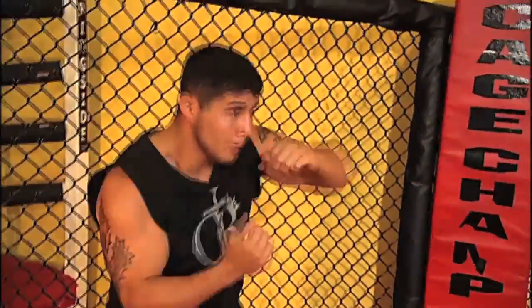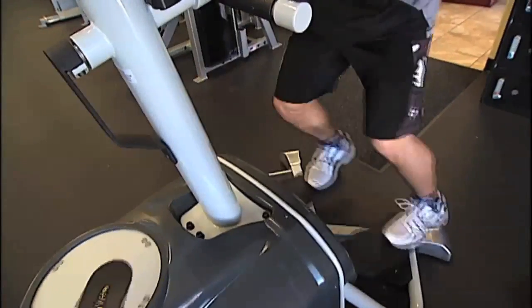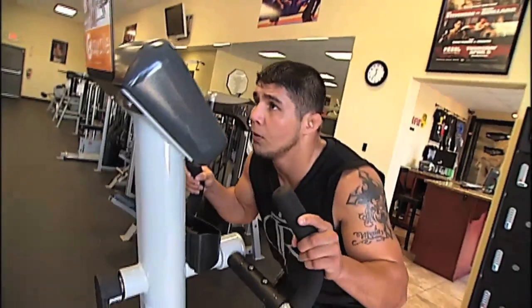The G Cycle allows you to work on every avenue, whether it's dodging a punch to the side by side-stepping, or taking someone down with a double leg to the side, or jumping off to the side when someone's going for an arm bar and you're in their guard. There are so many different things that the G Cycle can help you with and does help you with.